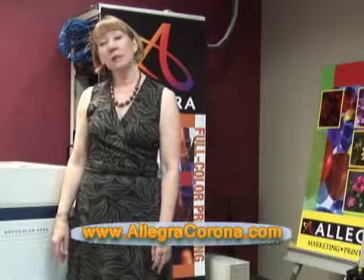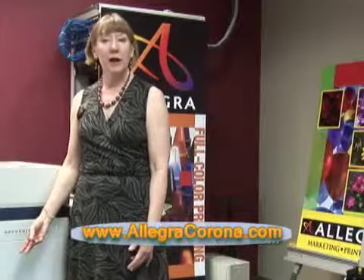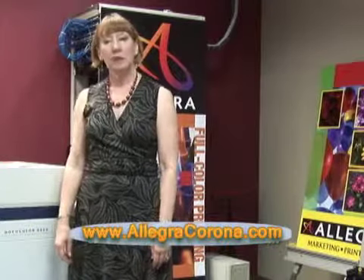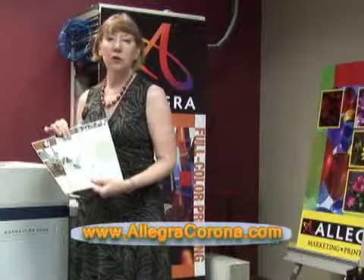You can go to our website www.allegracorona.com and drop a file, or we can create a lovely design graphic file for you, and then we can print it out and finish it as a color flyer,